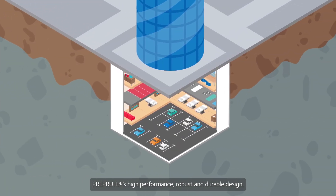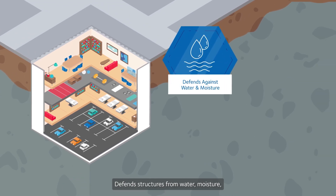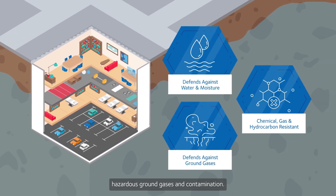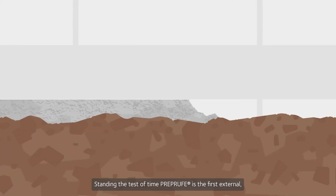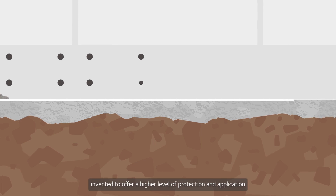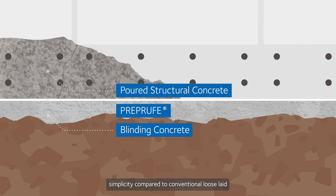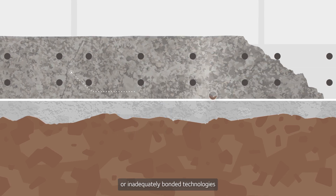PreProof's high performance, robust and durable design defends structures from water, moisture, hazardous ground gases and contamination, standing the test of time. PreProof is the first external, fully bonded substructure waterproofing system invented to offer a higher level of protection and application simplicity compared to conventional loose-laid or inadequately bonded technologies.